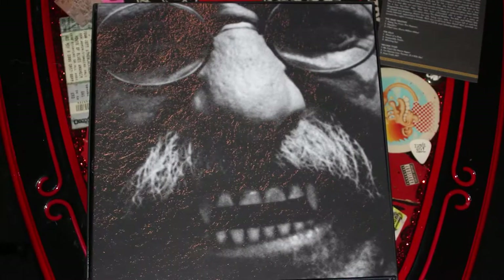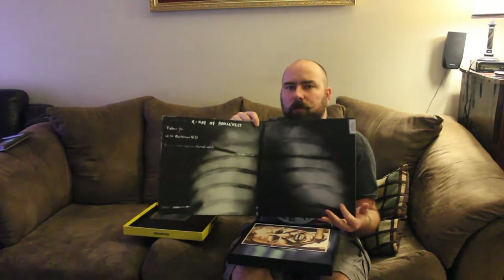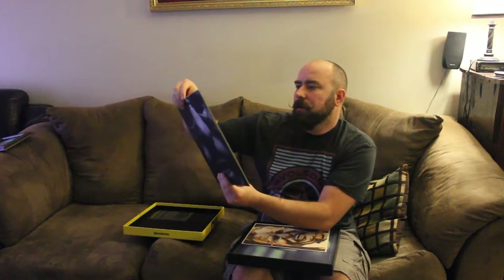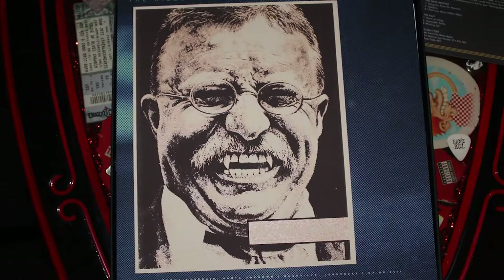So this is Rockin' Tours, Live at the Irving Plaza, New York City. It's got a picture of Teddy Roosevelt. Flip it open and it looks like it's got Teddy Roosevelt's chest x-ray, showing where there's a bullet. It says 'bullet' — x-ray of Roosevelt. That's pretty cool. And it looks like it came with this little lithograph — same thing. Pretty cool.